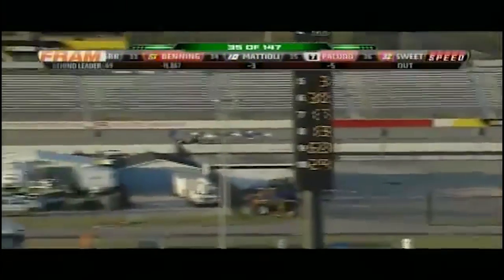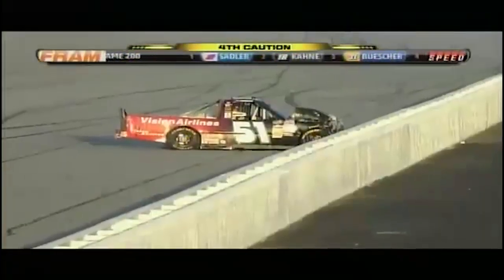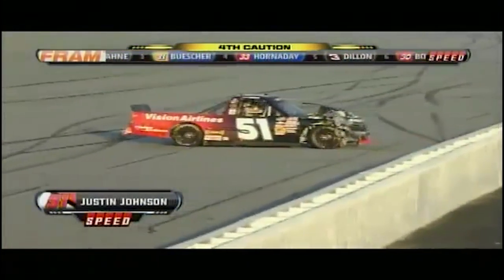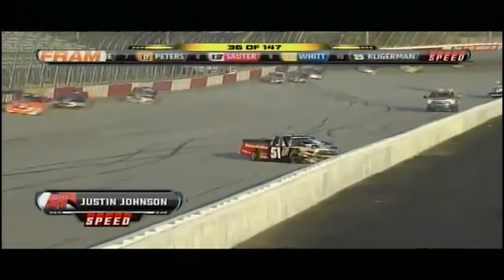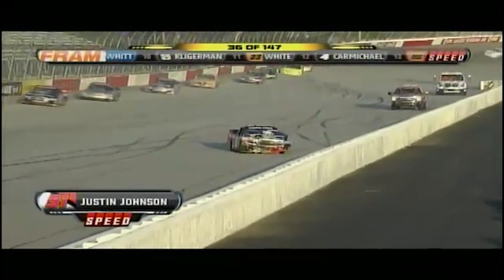Oh no, Pocono. These two guys ran one-two. Sliding around — it's the 51 of Justin Johnson. He makes contact with the inside wall. Just as that was happening, Casey Kane was trying to take the lead away from Elliott Sadler. We'll have to see if NASCAR allows that pass — we'll have to find out when the caution came out. They don't — it's not a judgment call. They will go back to the last transponder scoring loop and wherever the 18 and the two were at that point.